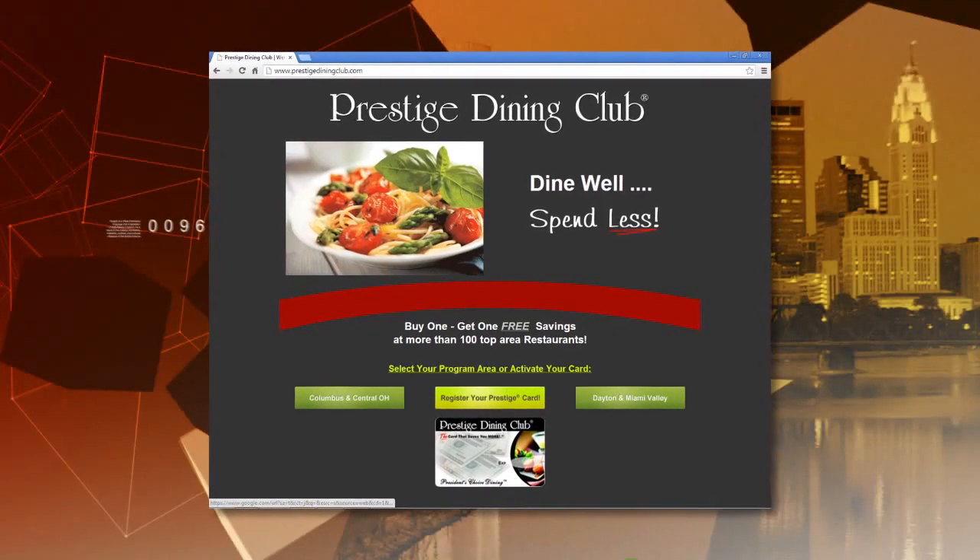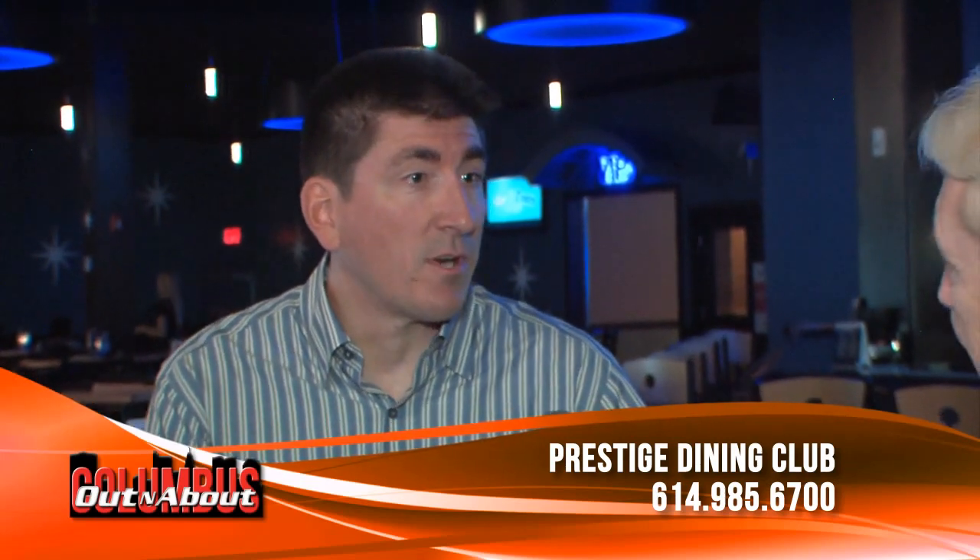Tell us how we get it, Scott. You can get it any one of three ways: our website at www.PrestigeDiningClub.com, or you can call our office at 614-985-6700, or stop by our office at 670 Enterprise Drive in Lewis Center, just east of 23 off of Blair's.